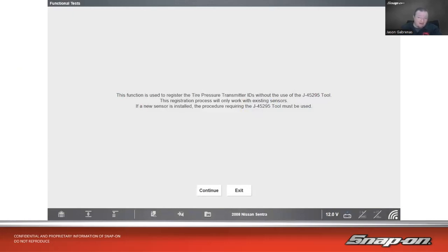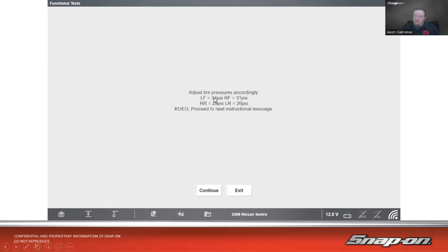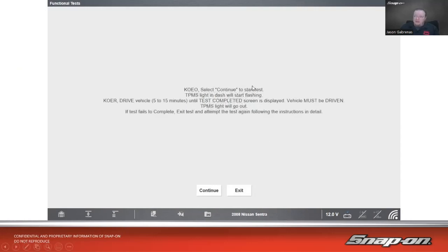If you don't have a TPMS tool in the shop, it's really a good idea to get one — these systems have been on cars for about 15 years now. The non-tool Nissan registration process only works with existing sensors; if a brand-new sensor is installed, you must use the activation tool. When working with TPMS, a good accurate digital gauge is also important — you need to know if you're at exactly 34 psi versus 34.9. Once you drive the vehicle 5 to 15 minutes after initiating the procedure, the TPMS light goes out and the process is complete.